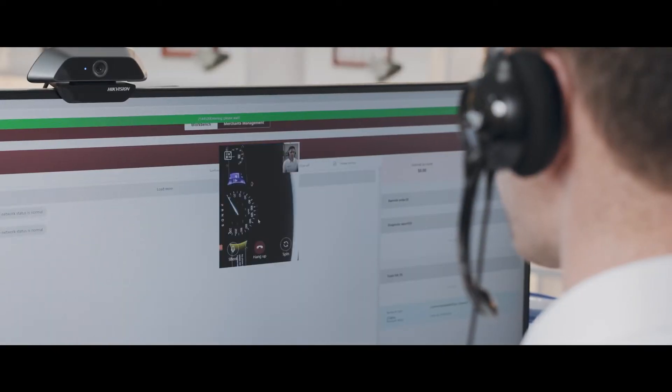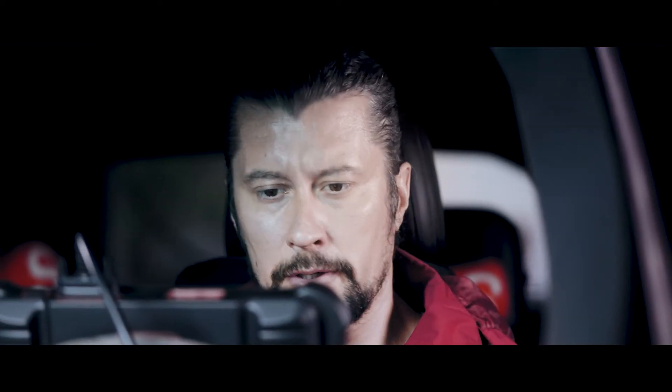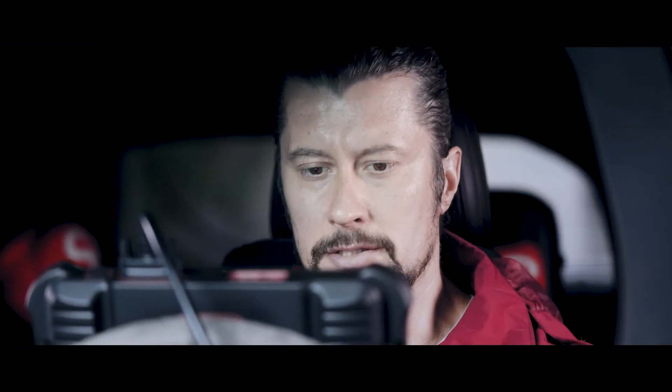Hello, this is THINK car Video Remote Diagnostic Service Center. May I help you? Yes, this is Daniel. The lighting system of my car didn't work properly. Could you please help me check it?